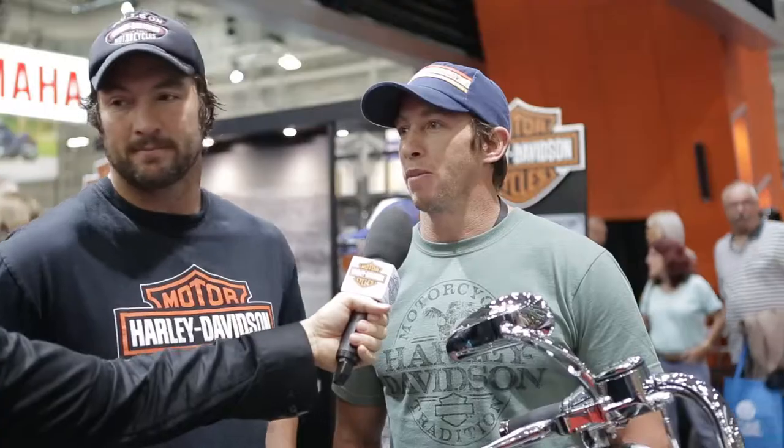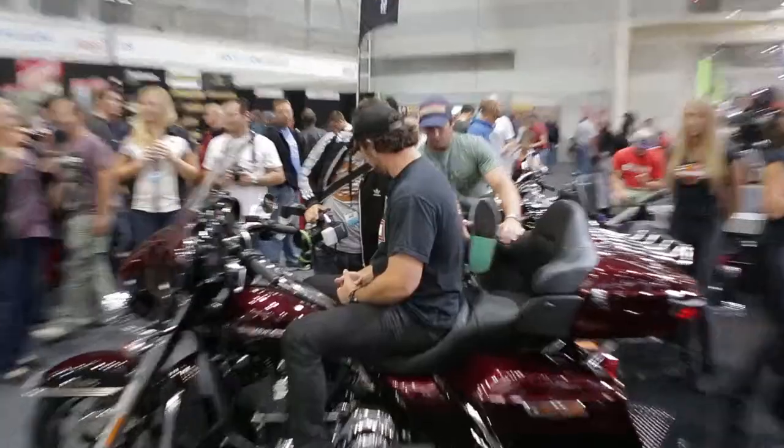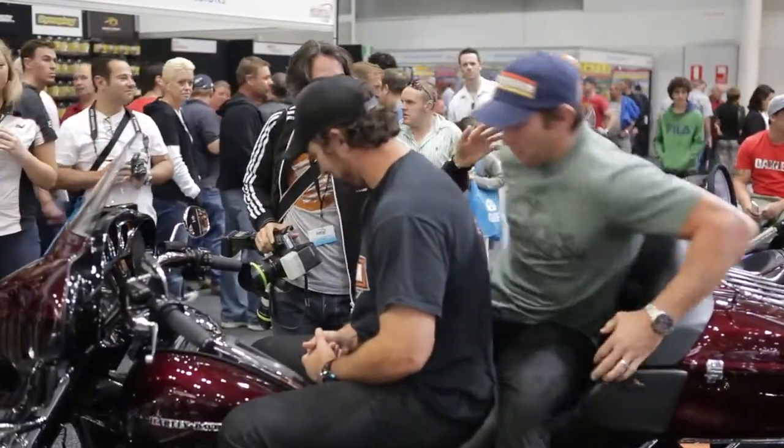Footy consumes most of your week and most of your year and it's pretty intense throughout. So to get on a bike and get on the open road — no phones — it gives you plenty of time to think and just relax. That's the best part I enjoy about riding.